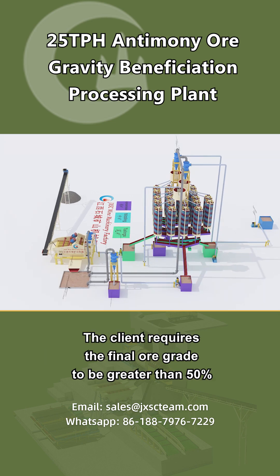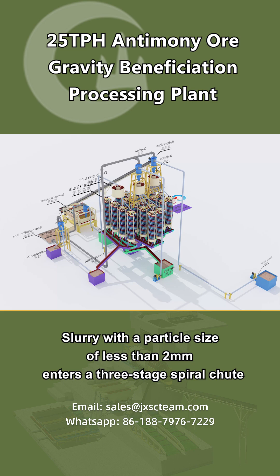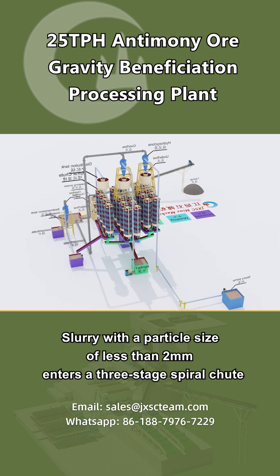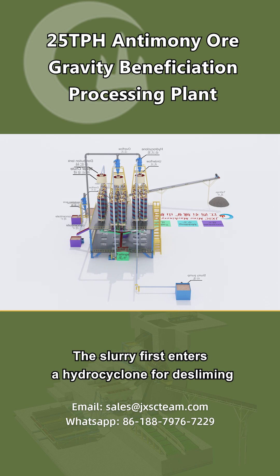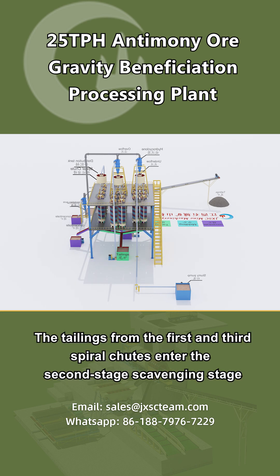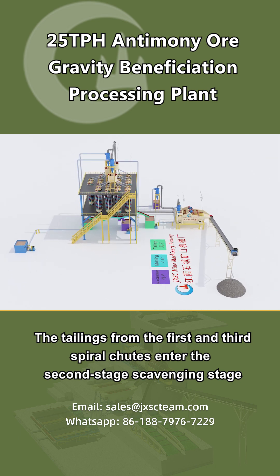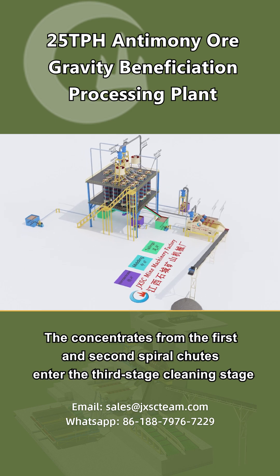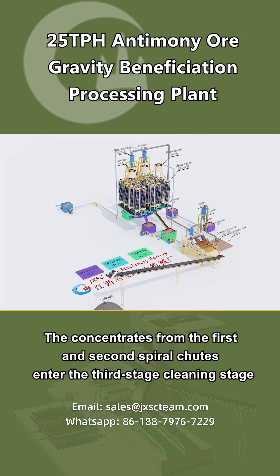The client requires the final ore grade to be greater than 50%. Slurry with a particle size of less than 2 millimeters enters a three-stage spiral chute. The slurry first enters a hydrocyclone for desliming, then enters the spiral chute for roughing. The tailings from the first and third spiral chutes enter the second stage scavenging stage. The concentrates from the first and second spiral chutes enter the third stage cleaning stage.